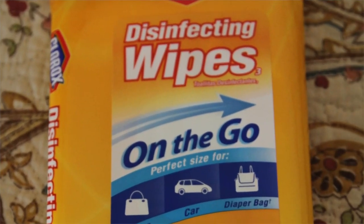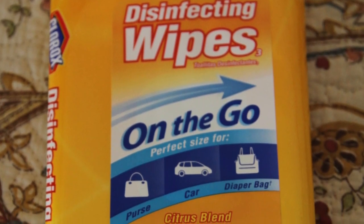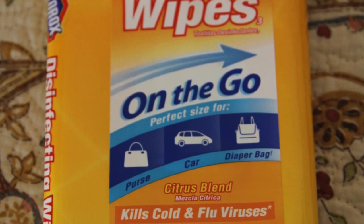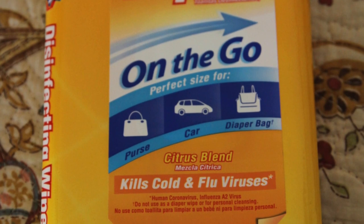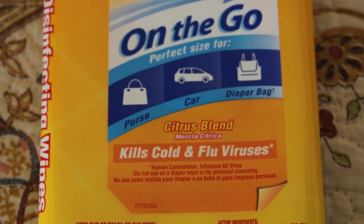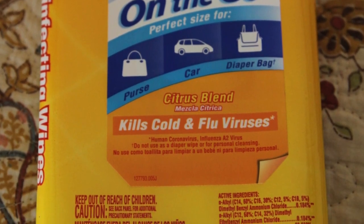Now for some of the things I take to be utilized while on board the ship. First, I take Clorox wipes. The first thing I do when I get to our stateroom is wipe down the doorknobs, light switches, desk area, TV remote, sink, toilet, balcony railing, chair arms, tables, etc. You just can't be too careful.